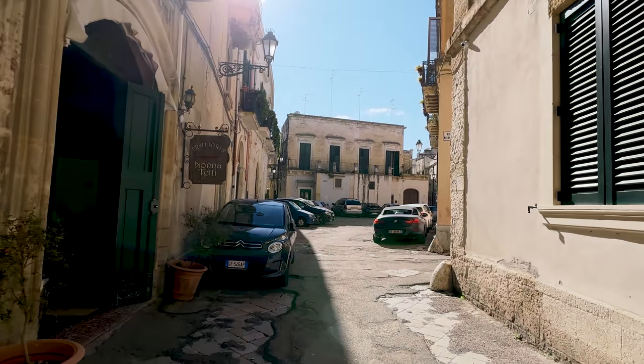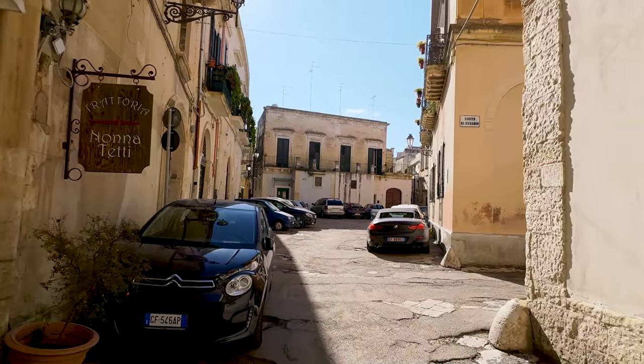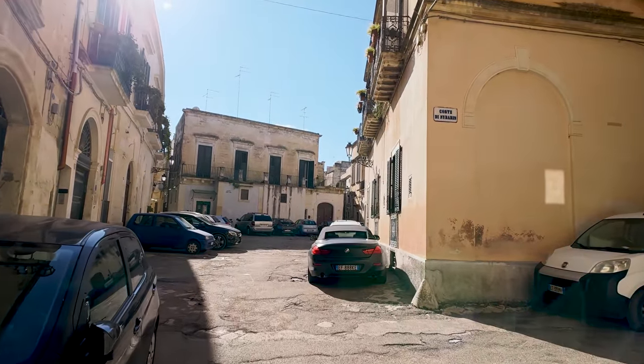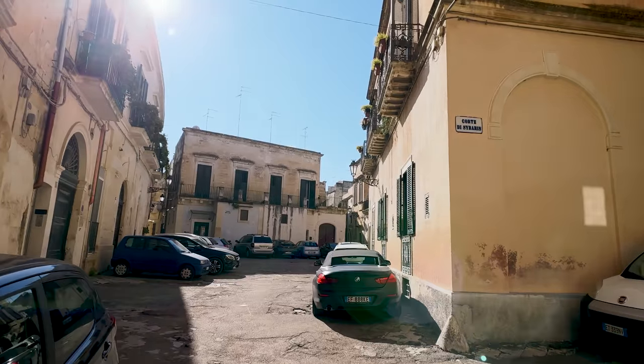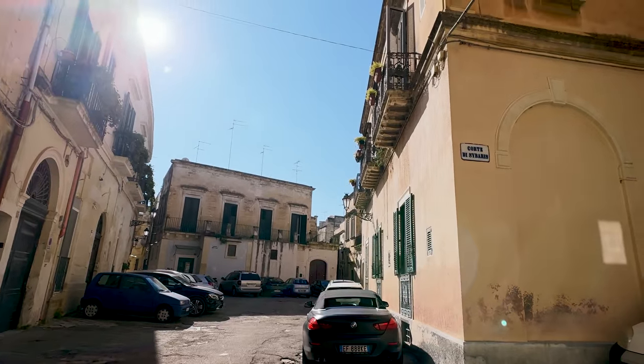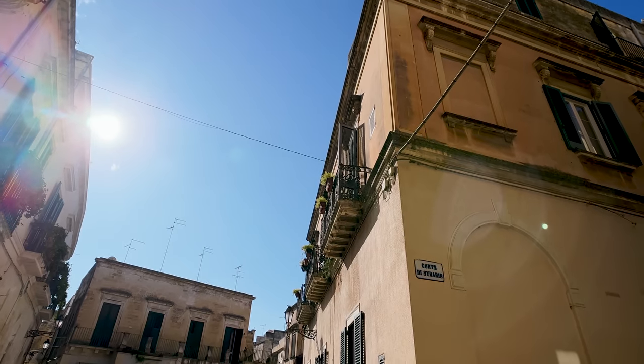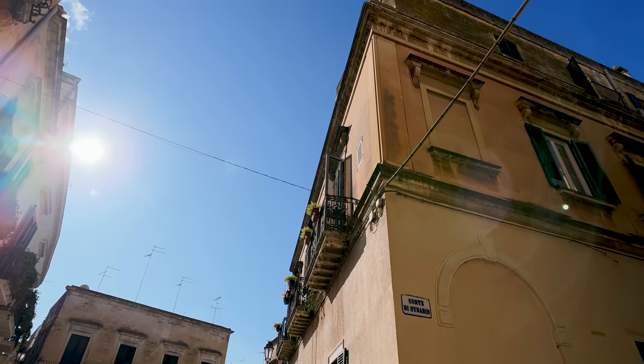This is a beautiful, beautiful town. It's literally regarded as the Florence of the South and you can understand why. You have just the most incredible buildings and they are all built in sandstone — it's the local stone — and it's just absolutely gorgeous.